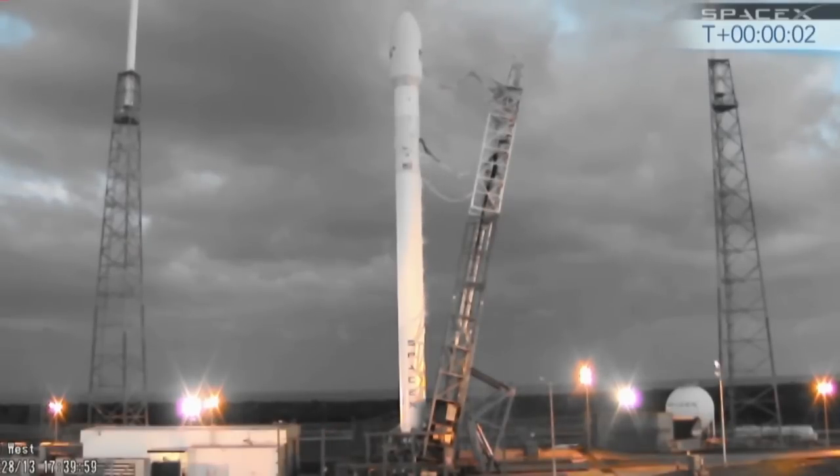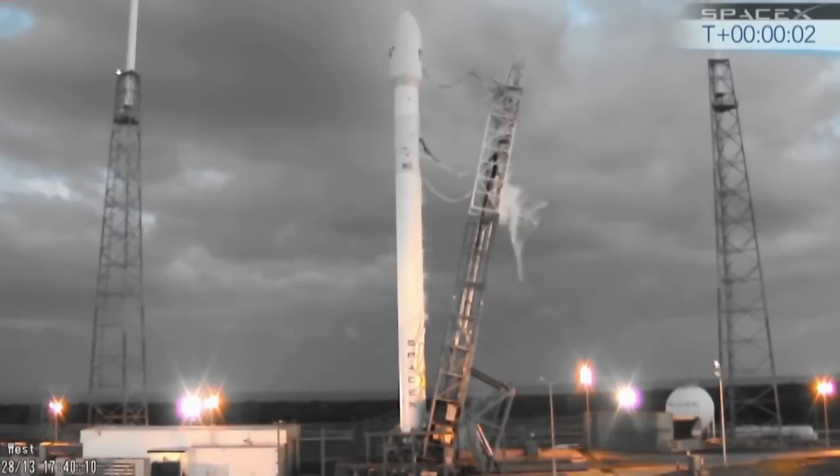VC, verify engine pre-valves are closed. Ox fleet valves are open. Verify. Stage 1 and Stage 2 tanks are pressed.